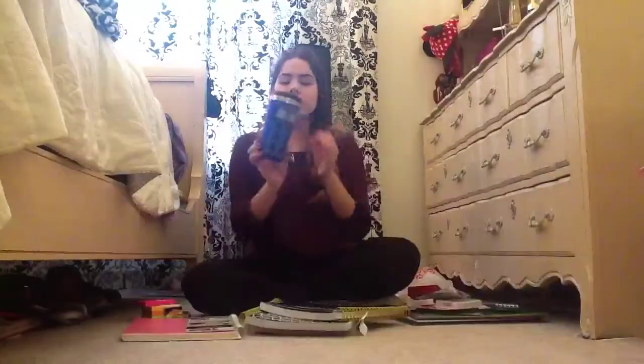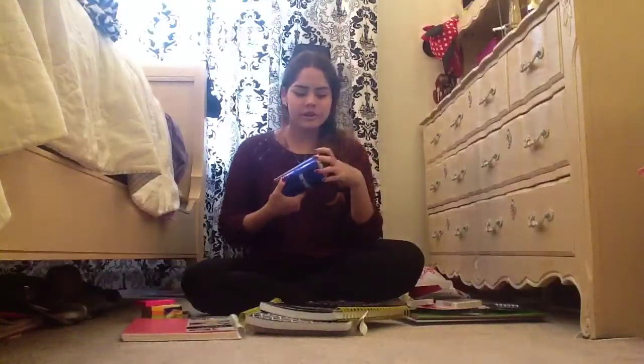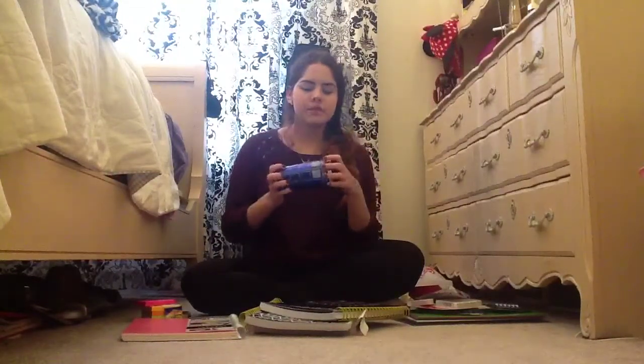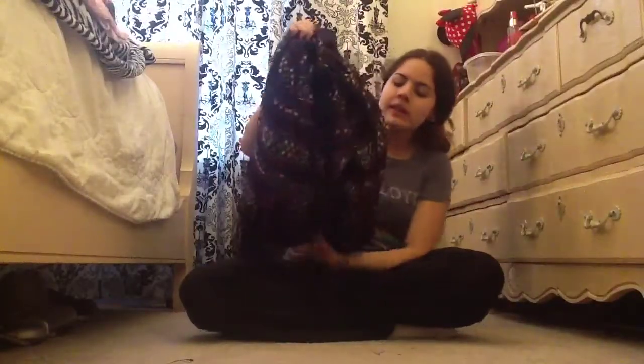I also got this Doctor Who mug — I love Doctor Who! I ordered it online and it just came today, so I was really excited. I also ordered my backpack online from Paxton.